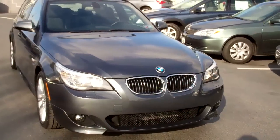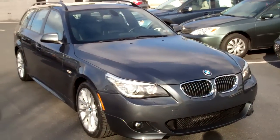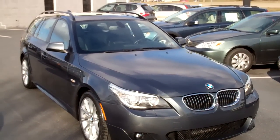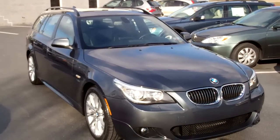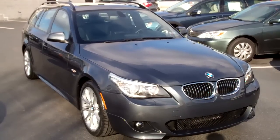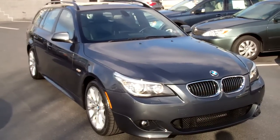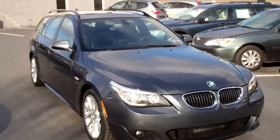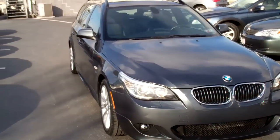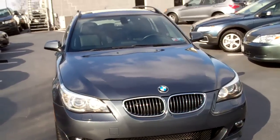Xenon headlights, fog lamps, all that great stuff. Again, for your viewing pleasure we have a 2010 BMW 535 X-Drive M Sport with a 6-speed manual transmission. And the best part I forgot — 13,000 miles. How can you beat that? Give us a call here at Mannheim Imports: 717-665-6611. Let us know how we can help you.